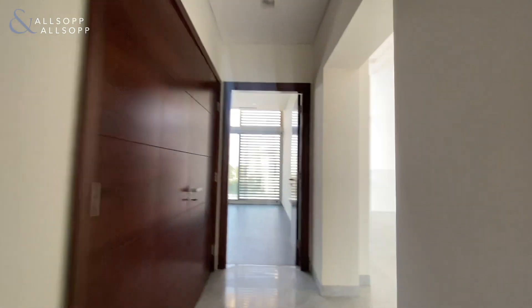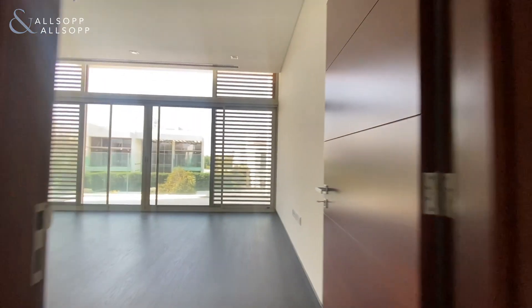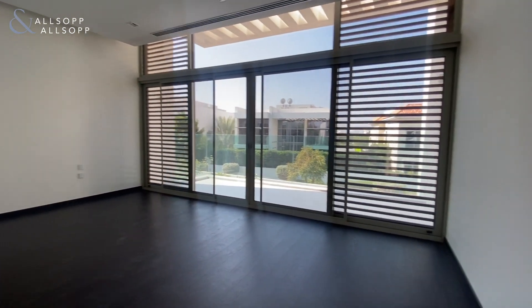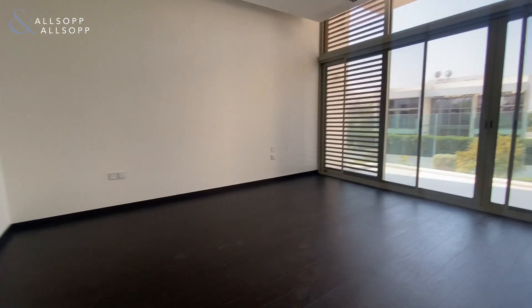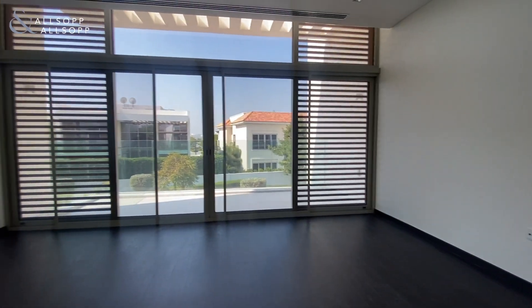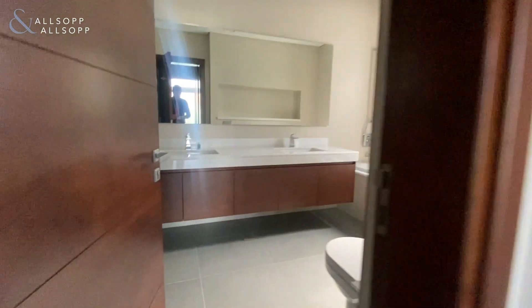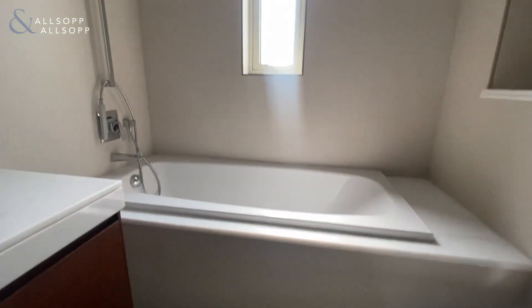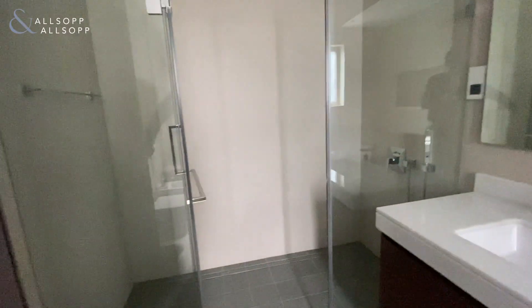Making our way into the master bedroom — very large layout, floor-to-ceiling windows throughout, plenty of storage, built-in wardrobes, his and her sinks. You've got your bath and also your shower as well.